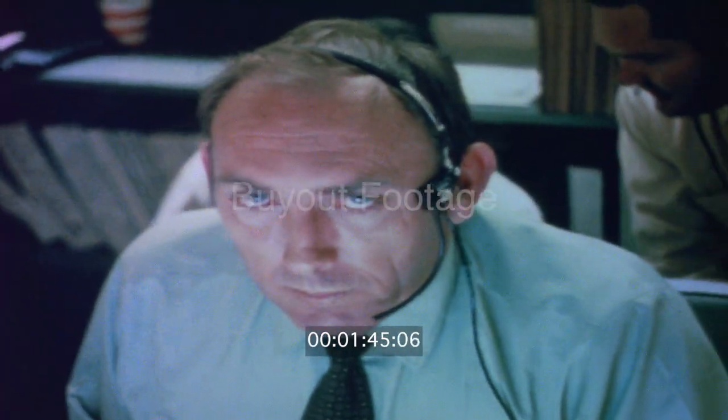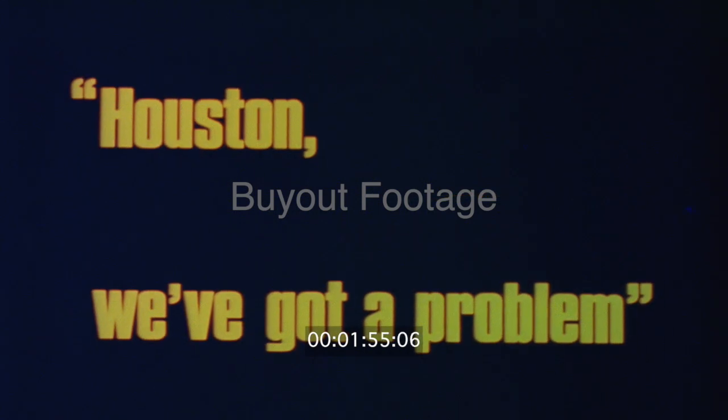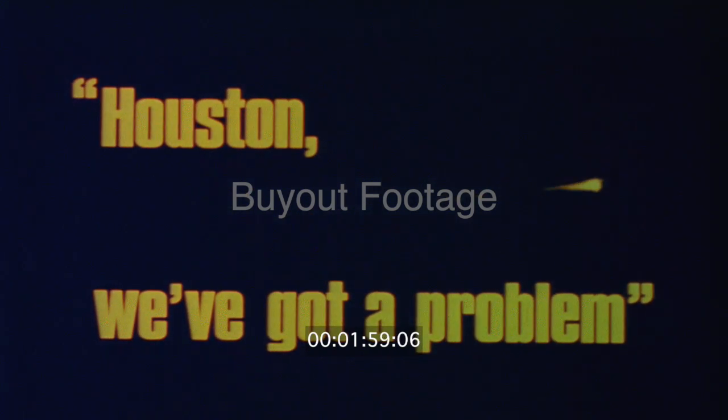And we had a pretty large bang associated with the caution and warning there. And if I recall, main B was the one that had an amp spike on it once before. In the interim here, we're starting to go ahead and button up the tunnel again.